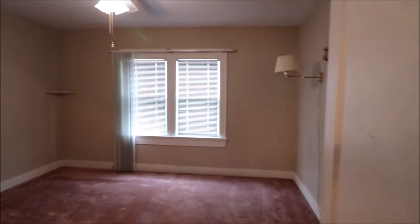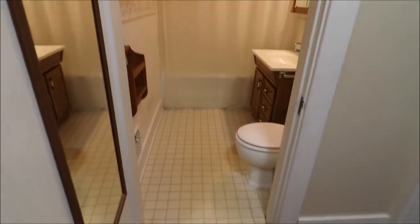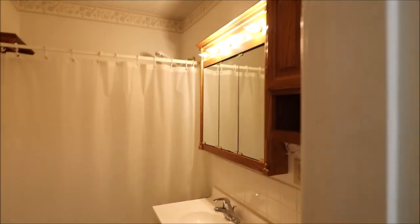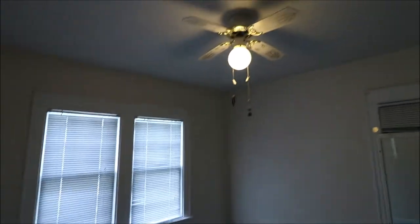Go down here. First bedroom with the closet — like a cedar in the closet. Got your first full bath here. Nice vanity. Ceiling fans.